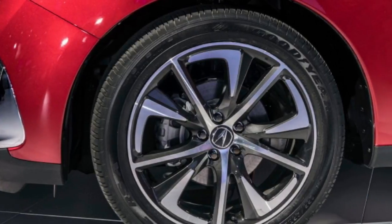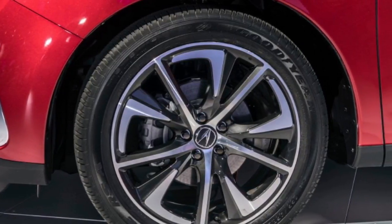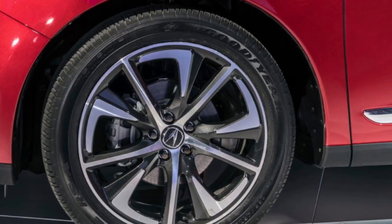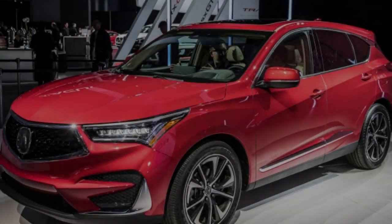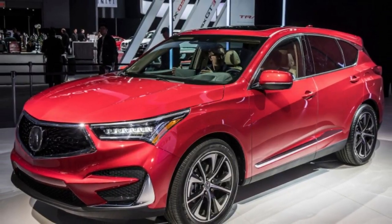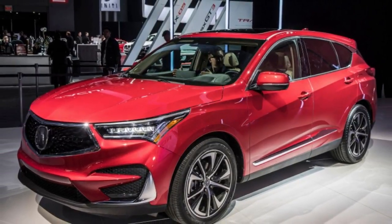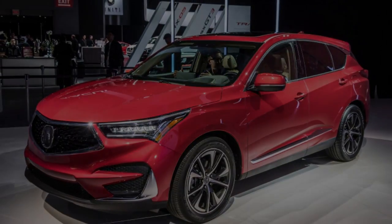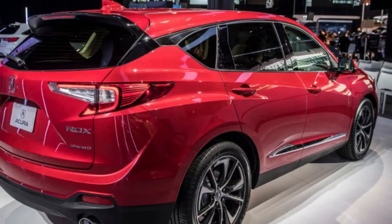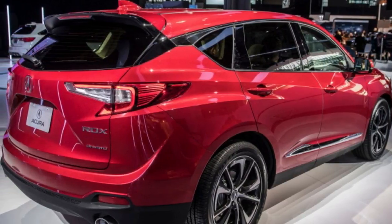The 6-speed automatic is gone, replaced by a 10-speed automatic. The majority of its rivals use 6 or 8-speed units, so that'll be an advertising focal point. The individual ratios are more closely spaced, but the total ratio spread is, according to Acura, 62% wider than the outgoing automatic. There are steering wheel-mounted paddles if you'd like to shift yourself.